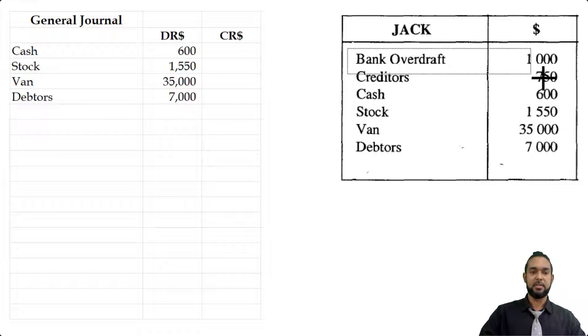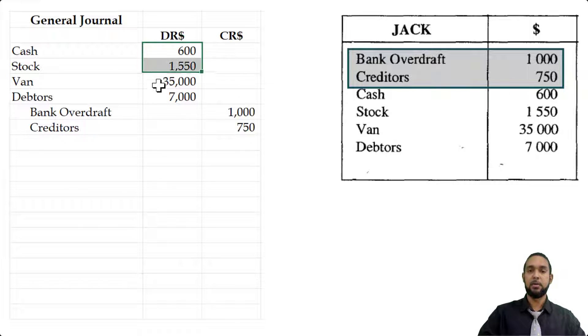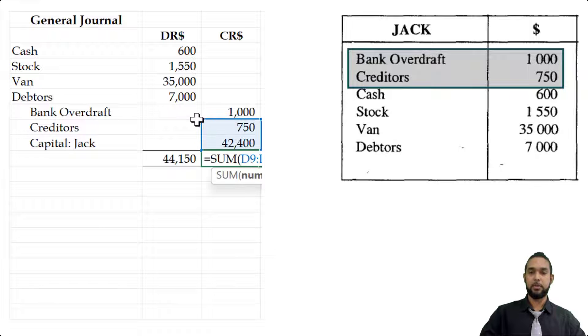The liabilities are entered next — liabilities have credit balances. So bank overdraft is 1,000 and creditors is 750. To get capital we apply the formula assets minus liabilities, giving us capital for Jack of 42,400. You can put a little subtotal showing that the sum of the debit items equals the sum of the credit items — we get 44,150 on each side, which gives us a good cross-check to make sure things are equal.